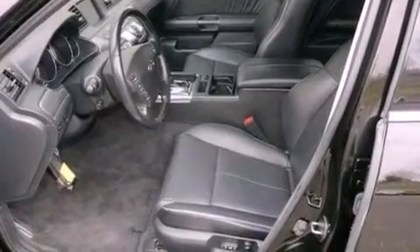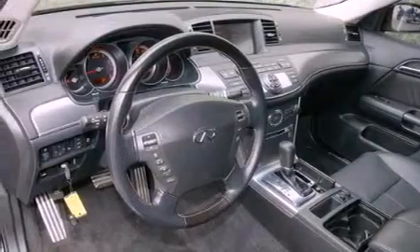Also included: a passenger side vanity mirror, a security system, a traction control system, and a steering wheel with memory settings. This vehicle has fewer than 34,000 miles on the odometer.